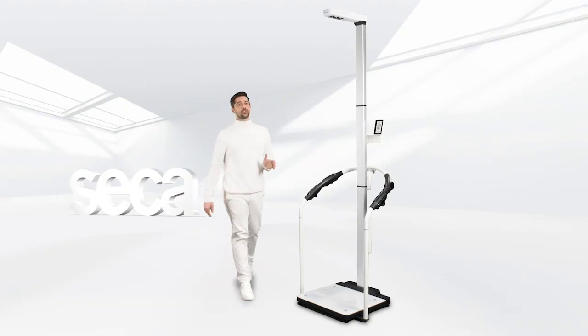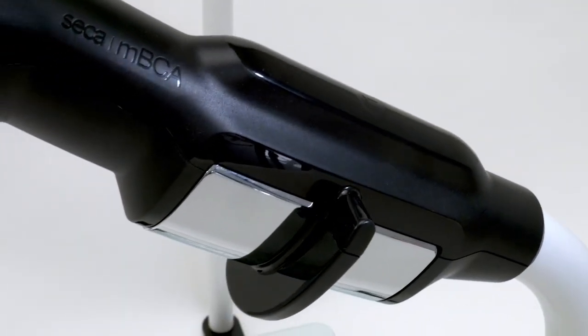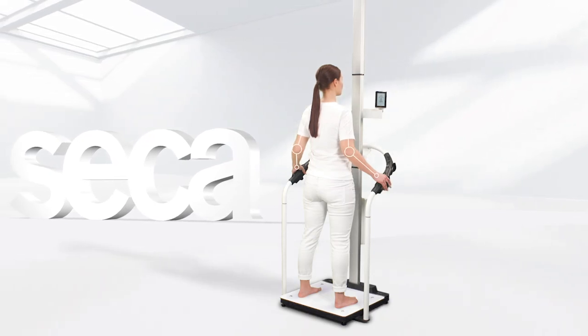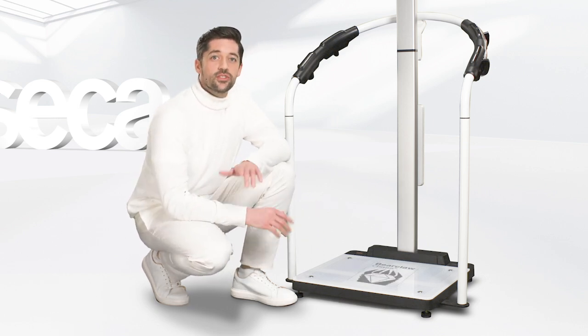Not only do the measurement parameters show unsurpassed accuracy — the device itself is designed for absolute precision. The Sika MBCA uses a handrail with fixed grip positions; as a result, the patient's arm position is the same for every measurement, so the measuring conditions are truly reproducible.